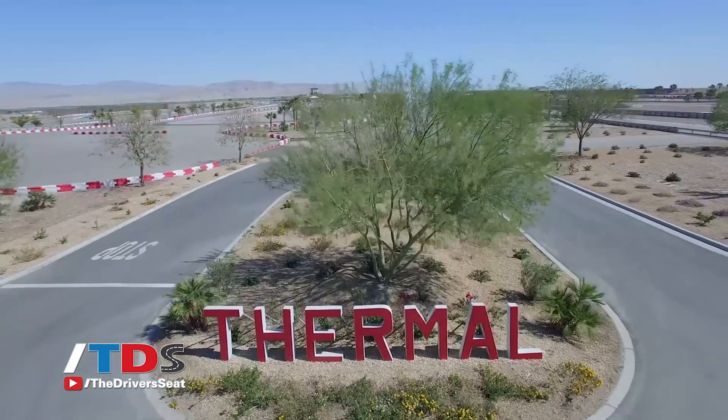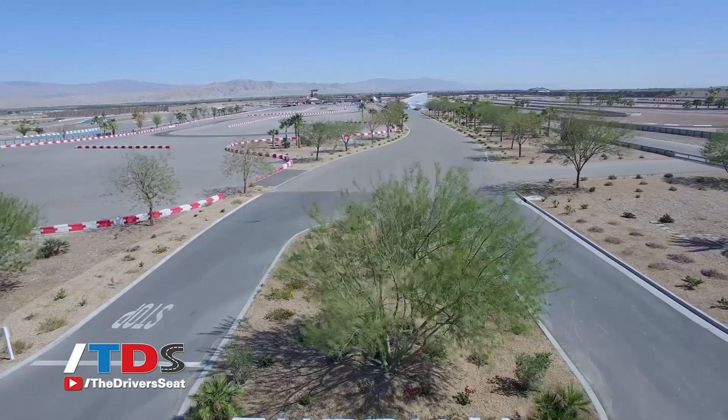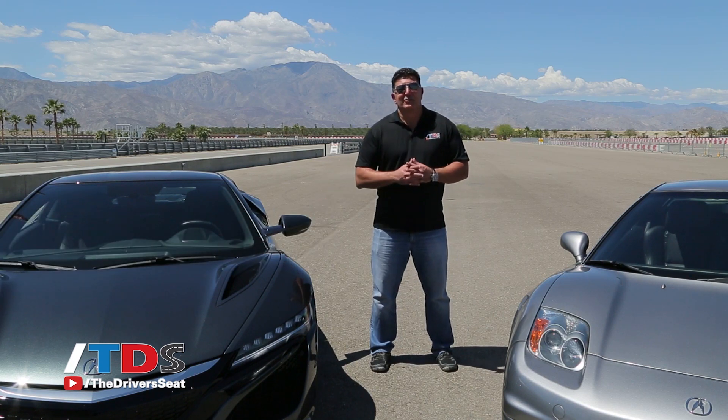We're just outside of Palm Springs, California, at a private race club called Thermal, where a lot of very wealthy guys drive very expensive toys like this one, the 2017 Acura NSX.